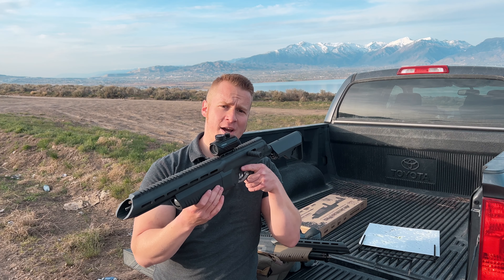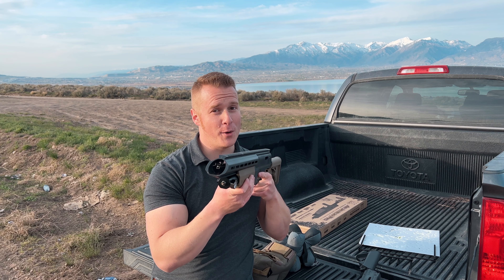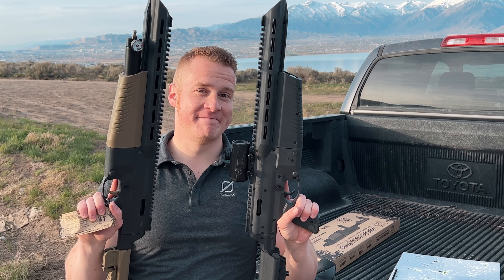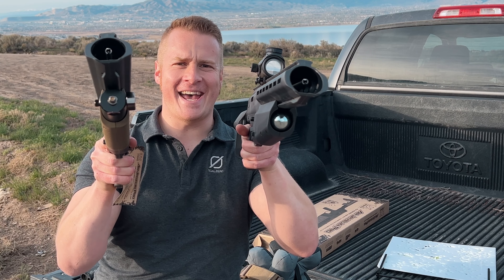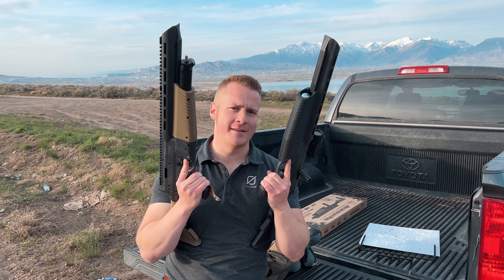This is the Umarex Air Javelin. This is the Umarex Air Javelin Pro. Can you see the difference? It's a PCP guys! This isn't CO2 no more! Plus it's got a cool color. So let's check it out and see how much more powerful it is.